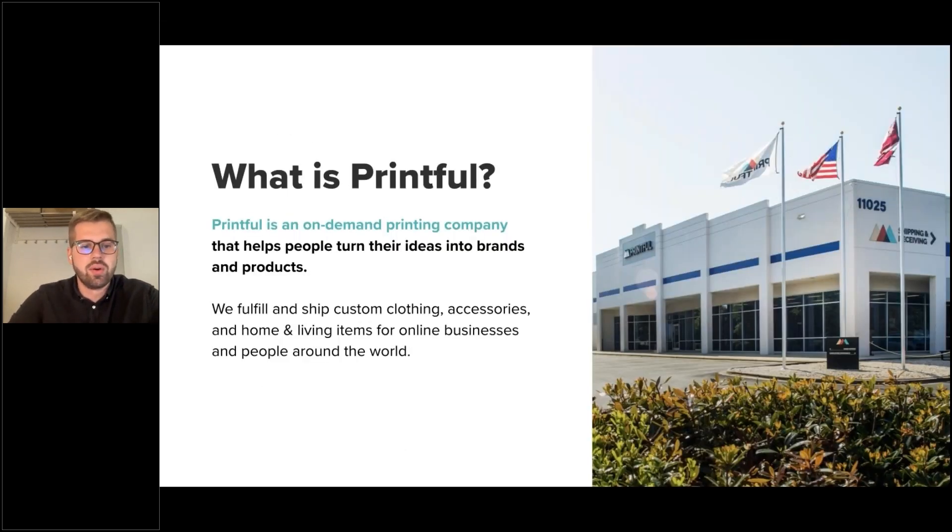Before we start, what is Printful? In simple terms, we could describe Printful as a print-on-demand company that helps people turn their ideas into brands and products. Basically, what we do at Printful is fulfill and ship custom clothing, accessories, and home and living items for online businesses and people around the world. Whether you wish to create your own online brand or give someone a personalized t-shirt, we can help you get it done. In later slides, we will go more in depth about how print-on-demand actually works and how Printful can help expand your product portfolio.